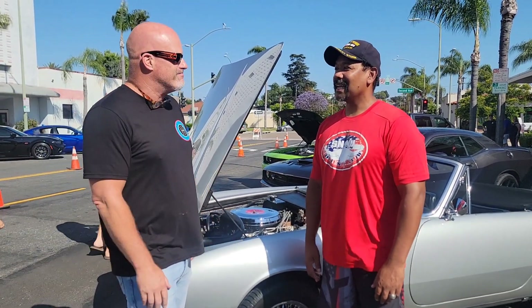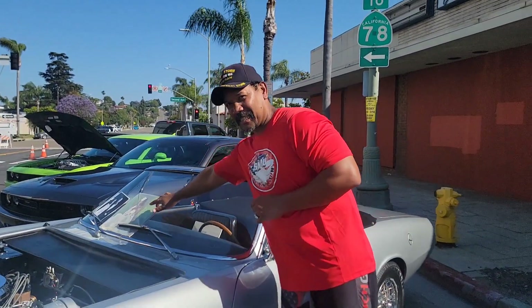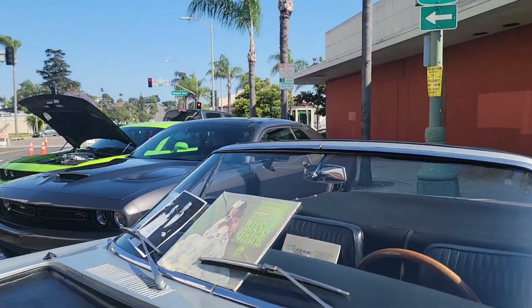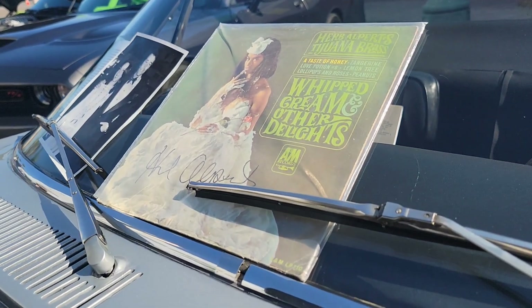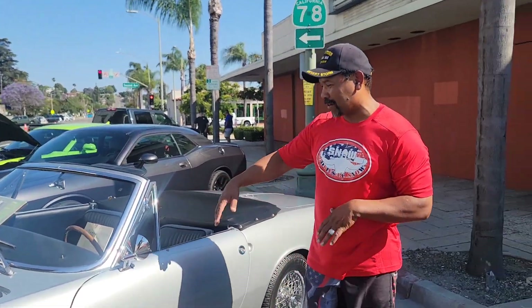I wasn't familiar with Herb Alpert, but now I am. So, he managed to find the car with some history. Let's check out the interior.